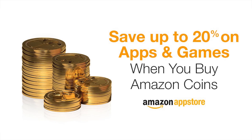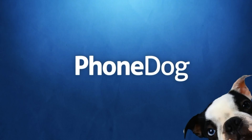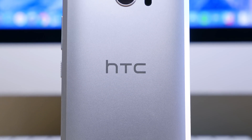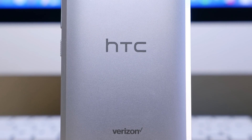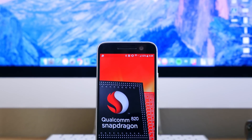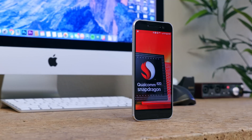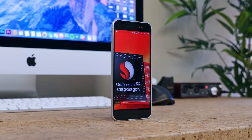This video is sponsored by Amazon. The HTC 10 is one of a handful of flagship smartphones to feature the Snapdragon 820 quad-core processor paired with 4GB of RAM. I've been using this phone as my daily driver for the past couple of months or so, and these are my two cents on the performance of the device.